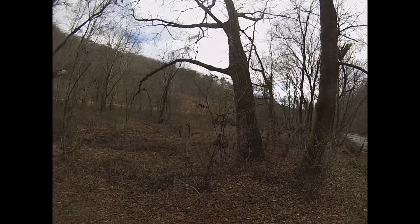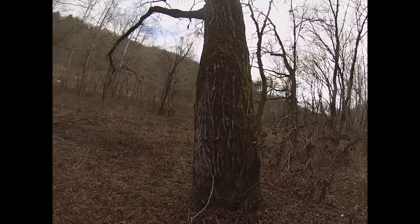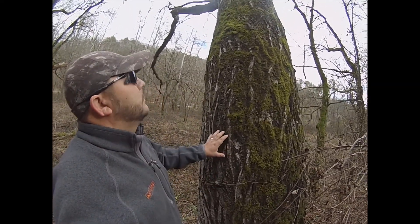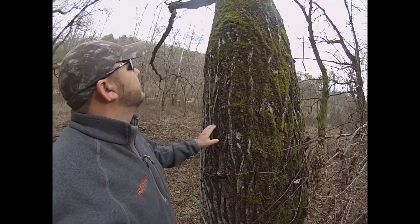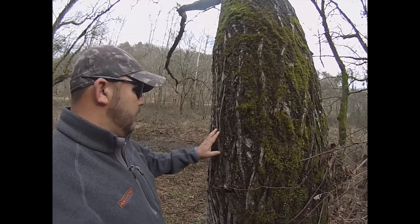Here's what I wanted to show you — look at that. This is a butternut, or white walnut. There are not a whole lot of them around. You can see a lot of black walnuts; that's the more common species here.